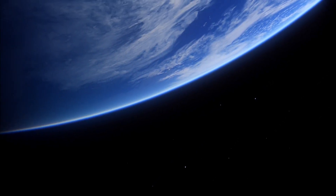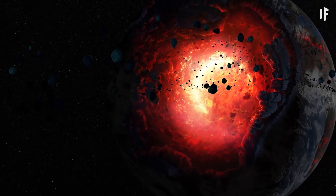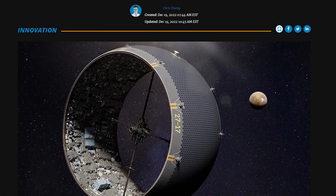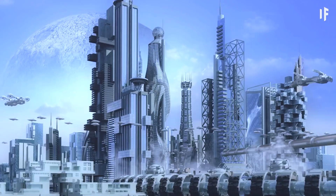We have long dreamed of exploring and settling in space, but the journey to get there has seemed daunting. Now, recent developments in asteroid habitats offer an exciting new pathway to the stars. A team of scientists from the University of Rochester have proposed an innovative way of using asteroids as massive city-sized space habitats.